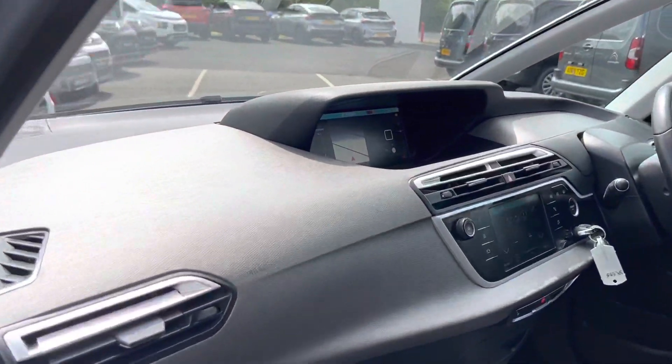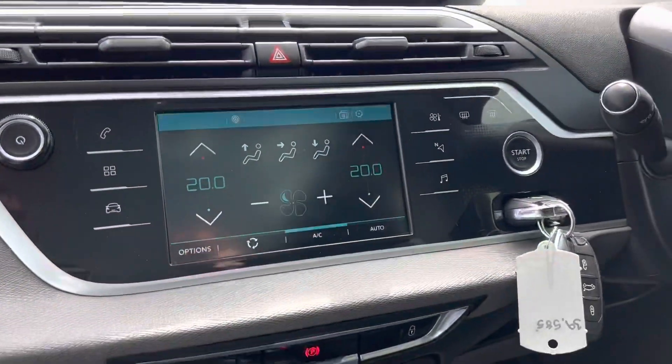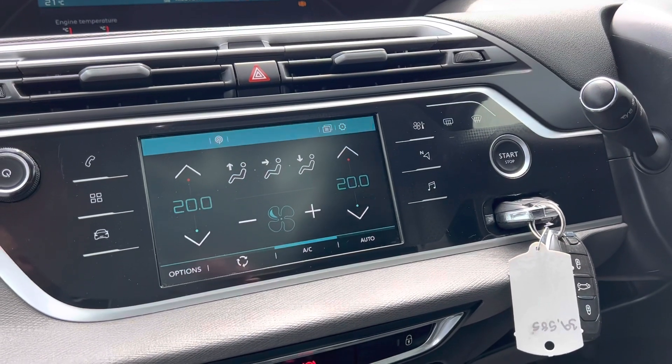This car also comes with keyless entry and push-button start. You'll see here you've got your digital touchscreen, which incorporates dual-zone climate control and air conditioning.